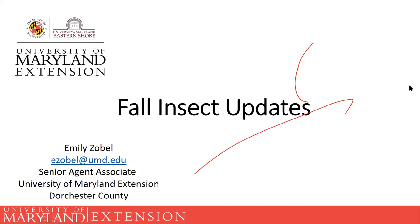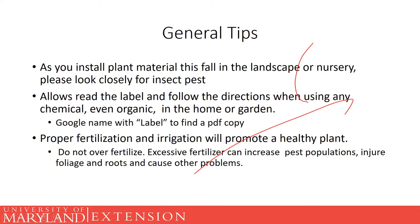Some good general tips — and this is for fall, spring, and basically throughout the year: as you're getting ready to put in your fall landscape plants, make sure to check them closely for insect pests like mites and scales. Also, as you're getting ready to bring in any of your less-hardy plants inside, do a thorough check. The last thing you want to do is bring a bunch of outdoor pests into your house.